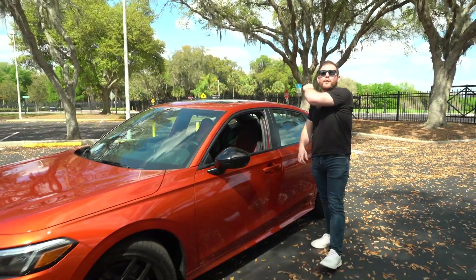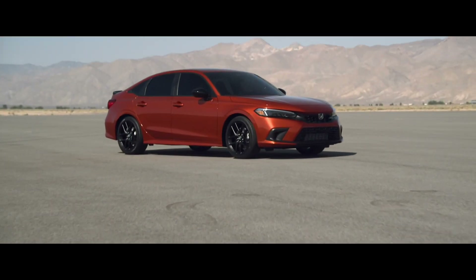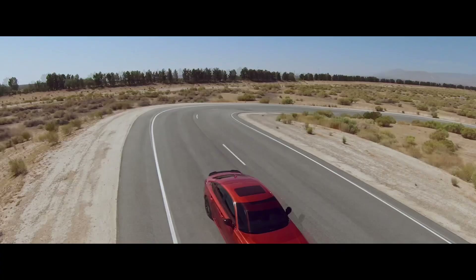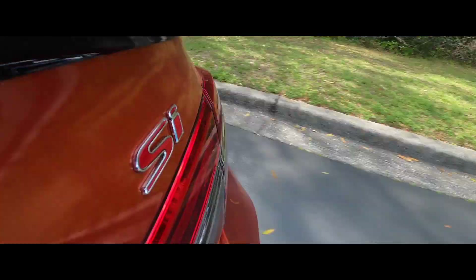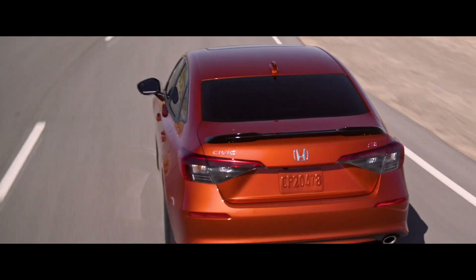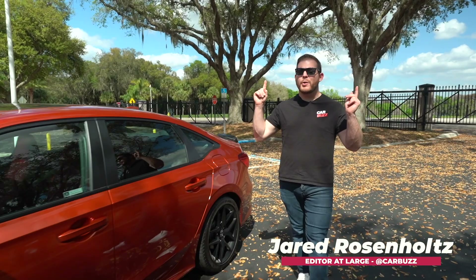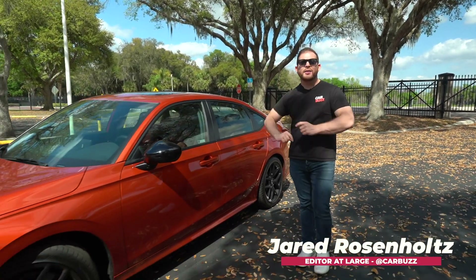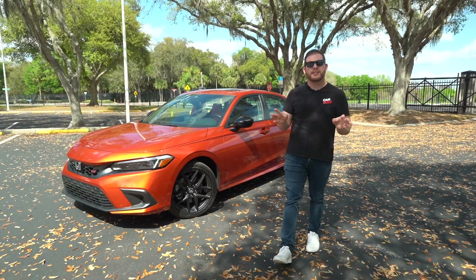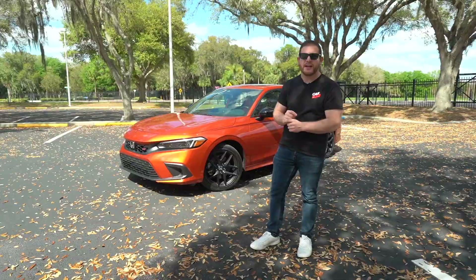A lot of people think you can't get a car that's affordable and fun, but Honda says otherwise. Jared here with CarBuzz.com and this week I'm reviewing the 2022 Honda Civic Si. This is the sportiest version of Honda's economical Civic — that is until the sportier Type R model comes along later this year.